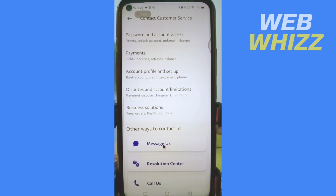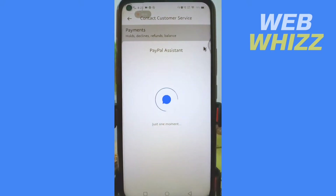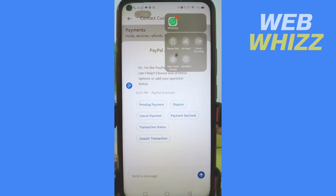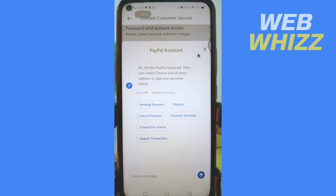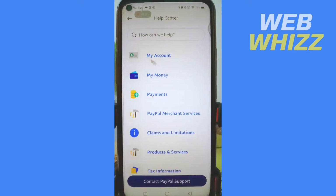In the PayPal Support section, scroll down again and tap on Message Us. In the messages field, here is what you need to write.